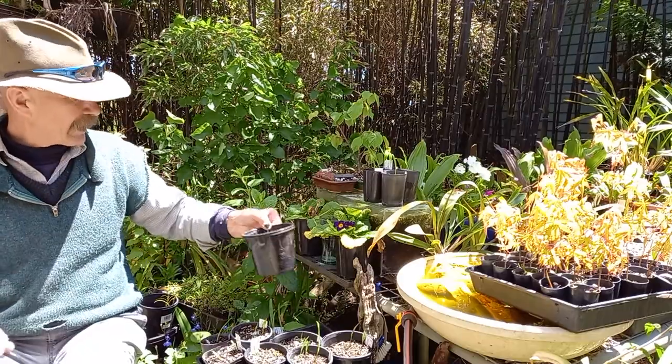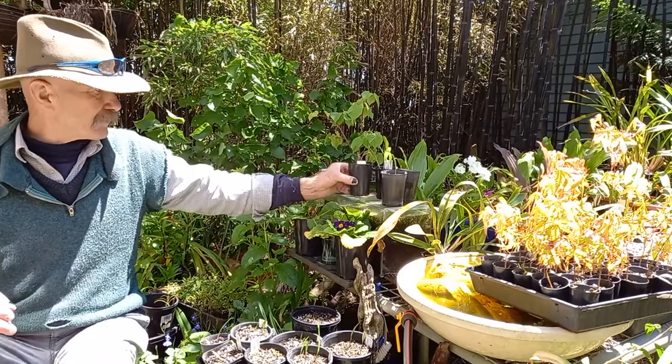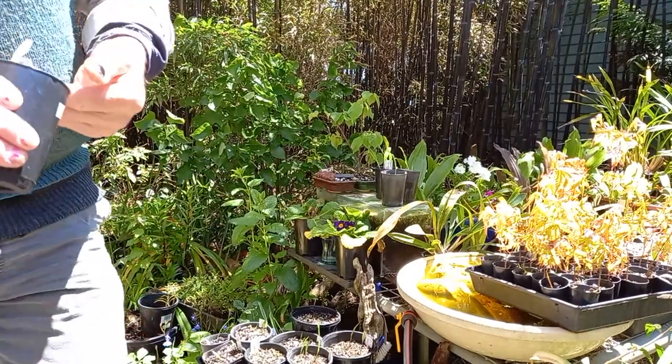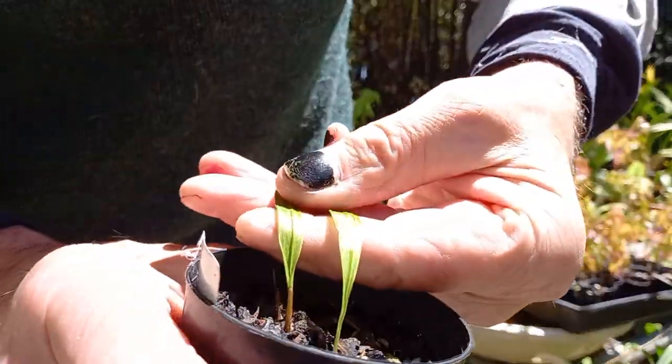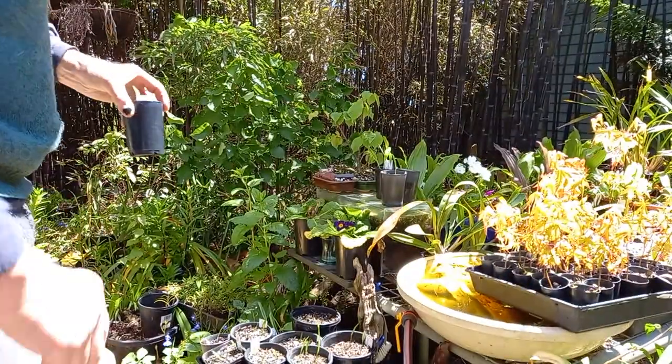I'm glad she alerted me. I came out and had a look because I found aphids on this one. Not sure if you can see the blotchiness on the leaves.